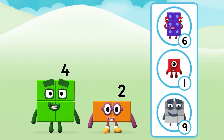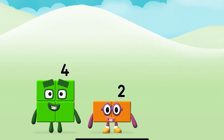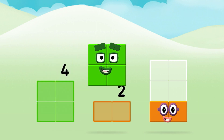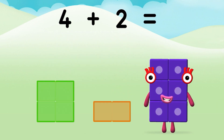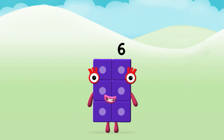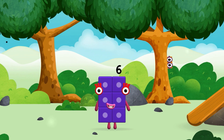Do you know which Number Block you'll make when you add these two Number Blocks together? Now add the Number Blocks together: 4 plus 2 equals 6. Congratulations! You made a new Number Block.